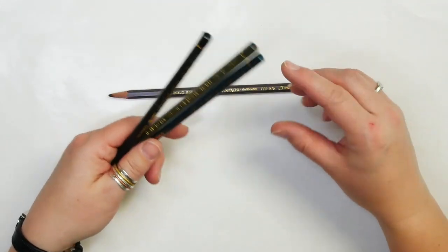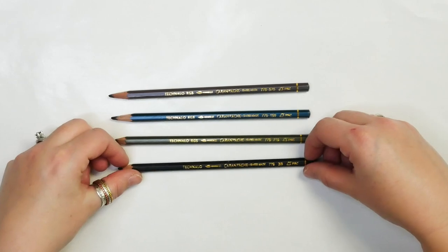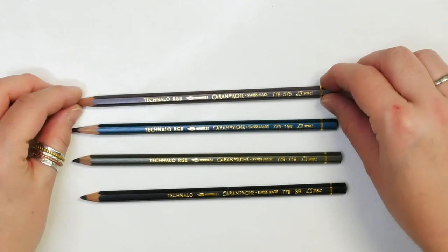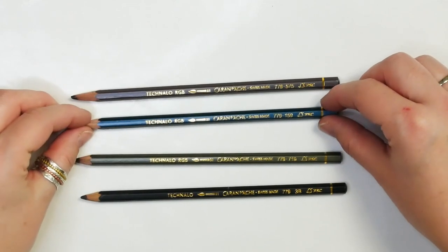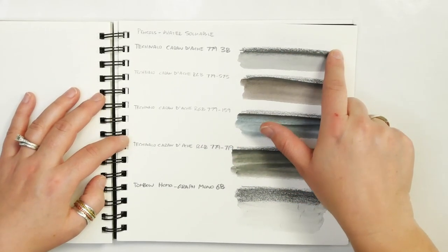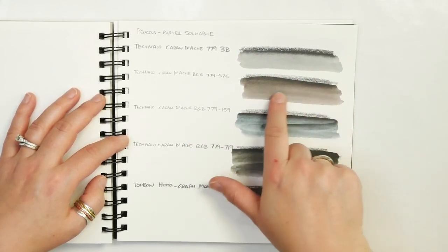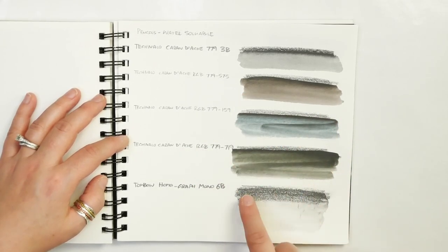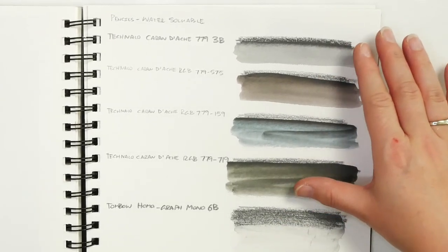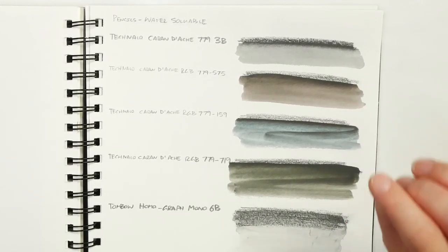The next product I want to show you are these Technolo RGB pencils. They have colored wood on the outside to indicate what color they are. What is amazing about these pencils is that they draw completely like graphite — you can use them like a straight graphite pencil in your creative projects. But when you hit them with a little bit of water, they will turn more of a red, blue, green, or black. It looks very basic, but once you get into it, it is one of the most fascinating pencils you can use in your sketching and art.